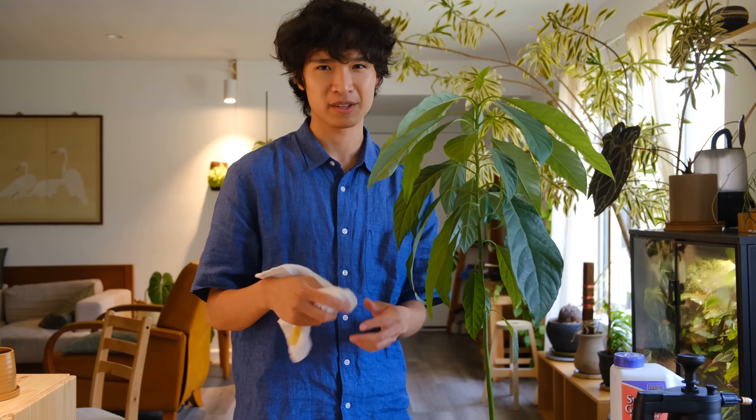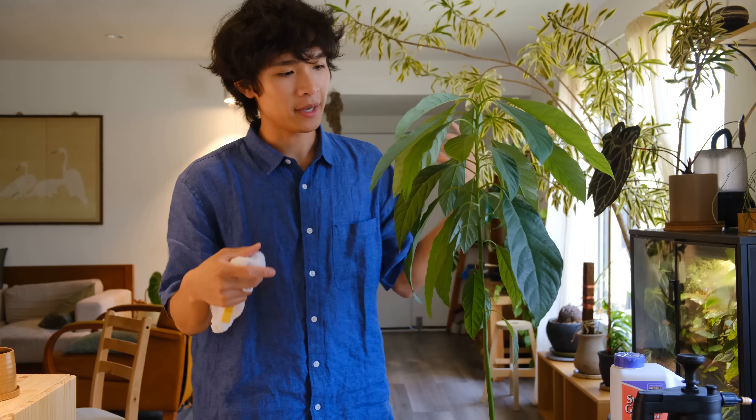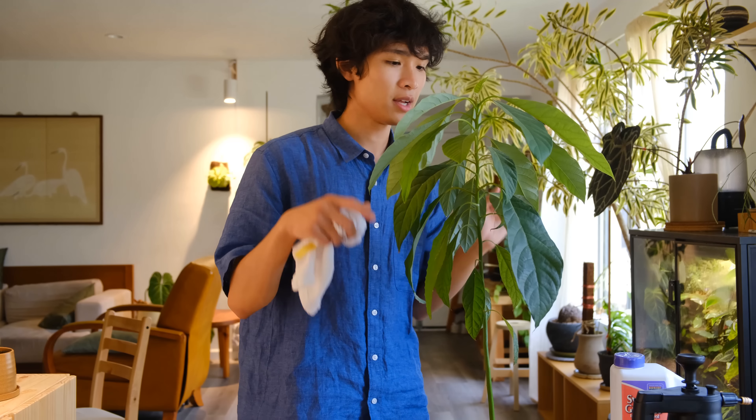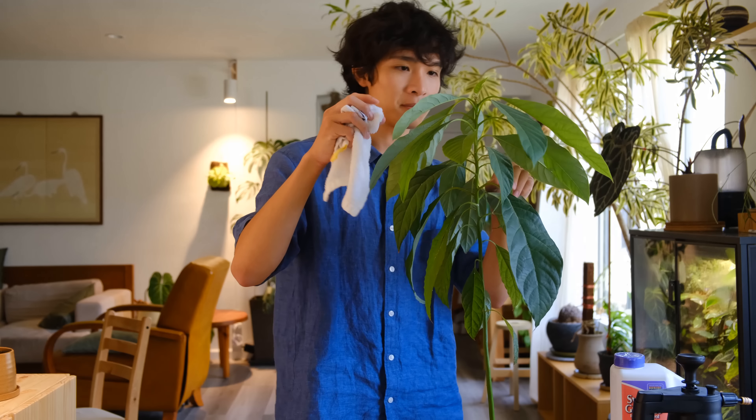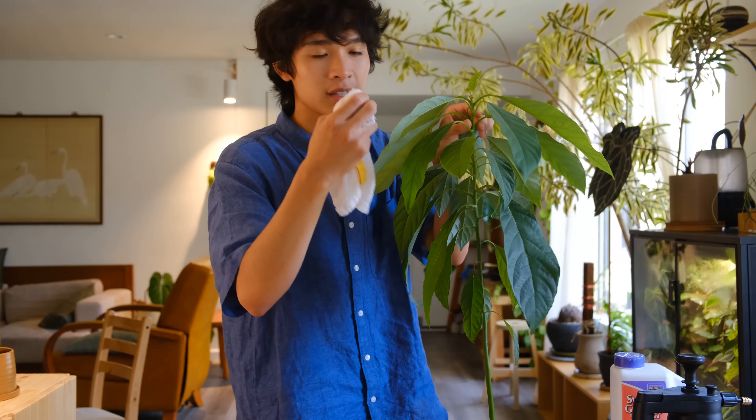This is pretty much what I do for all pests — it doesn't really matter what it is, I'll just wipe the leaves down. Surprisingly there aren't that many pests on the newest growth points. Pests typically like the newest leaves that are softer and easier to feed off of, so it's always good to check the top first. The good thing about mealybugs is that they wipe off fairly easily.